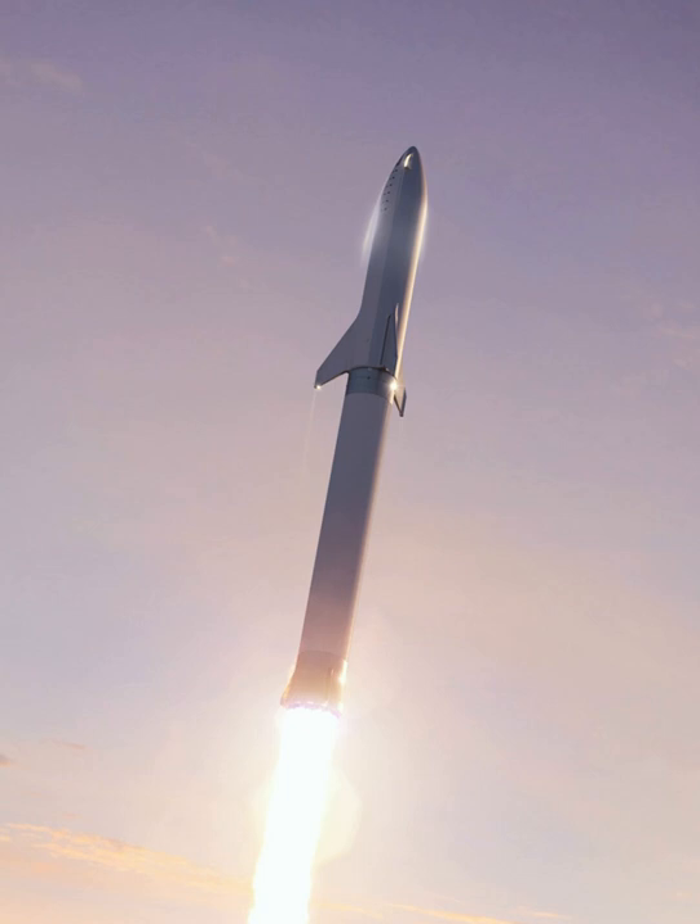In March 2018, SpaceX indicated that it would manufacture its next-generation 9-meter diameter launch vehicle and spaceship at a new facility at the Port of Los Angeles. The company leased an 18-acre site for 10 years, with multiple renewals possible, and will use the site for manufacturing, recovery from shipborne landings, and refurbishment of both the BFR booster and the BFR spaceship. Final approval came from the Board of Harbor Commissioners in April 2018 and the Los Angeles City Council in May. Around 40 SpaceX employees were working on the design and construction of BFR, with the project expected to grow to 700 technical jobs.